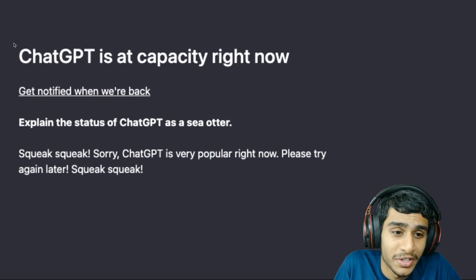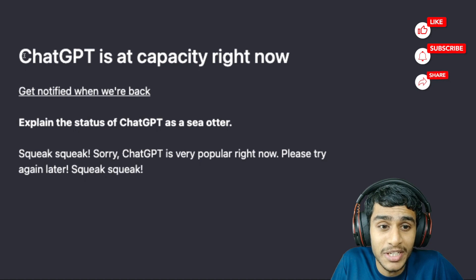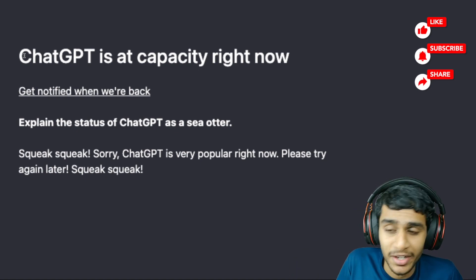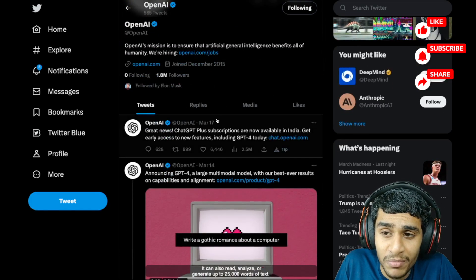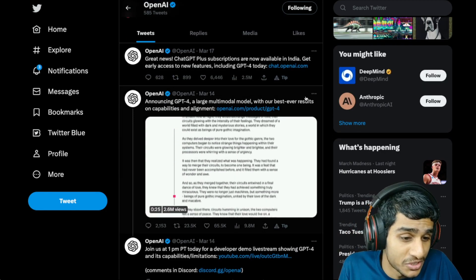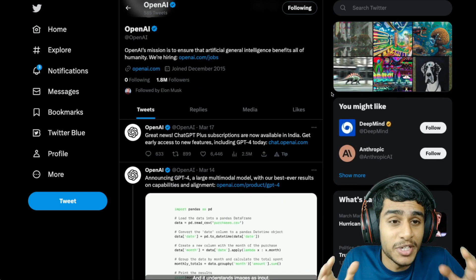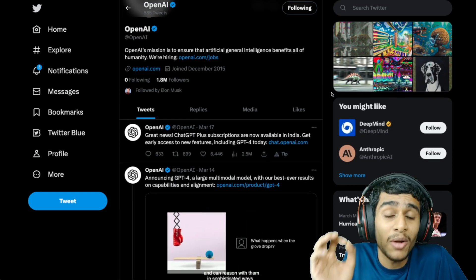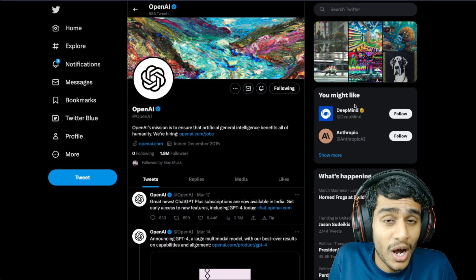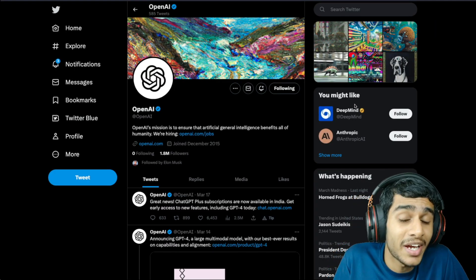So obviously you'll have to get your work done somehow. Today I'll be showing you an alternative solution to get your work done using AI. Checking the official OpenAI Twitter page, I couldn't find specific details on when they'll fix the service. The bottom line is ChatGPT is down and you'll have to wait, but I'll be showing you an alternative solution — whether it's ChatGPT or any other AI alternative.